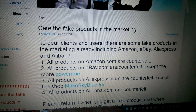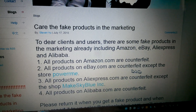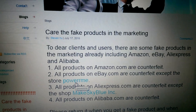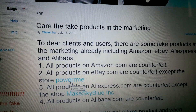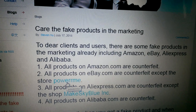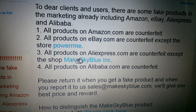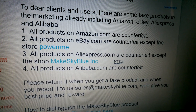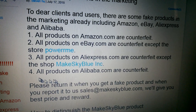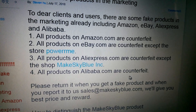Number 1: All products on Amazon.com are counterfeit. Number 2: All products on eBay.com are counterfeit except the store Power Me — and I bought from Power Me my first one and I'm fine there. But the other two I got from Amazon and I'm going to show you that they're counterfeit. Number 3: All products on AliExpress.com are counterfeit except the shop MakeSkyBlue Incorporated. Number 4: All products on Alibaba are counterfeit.